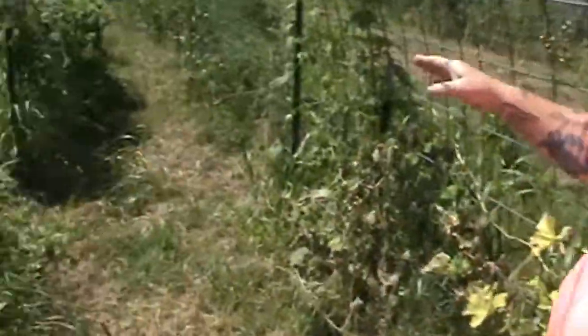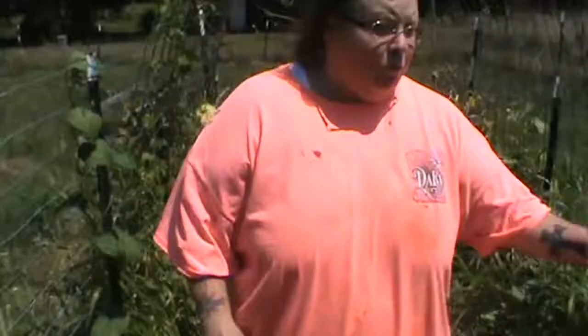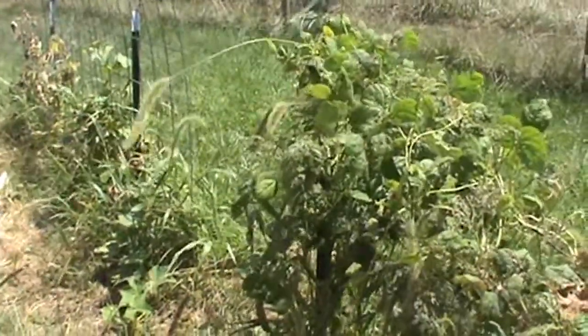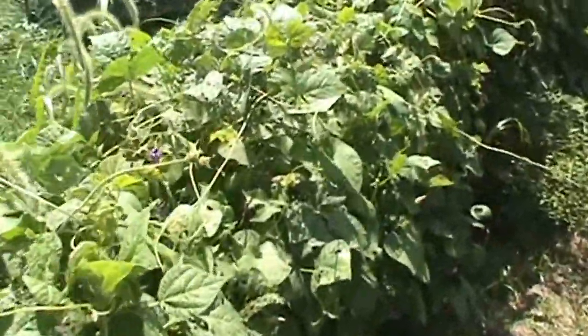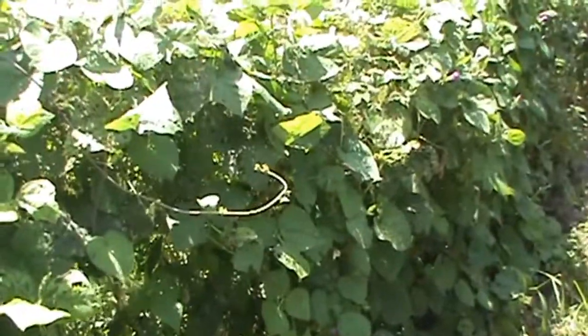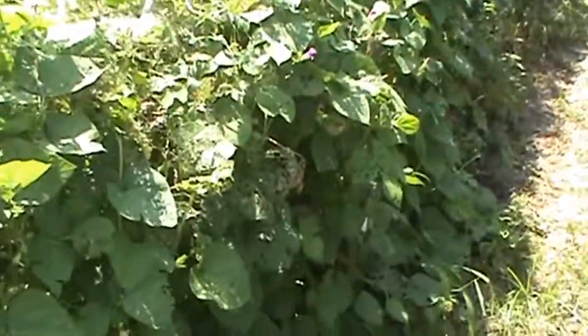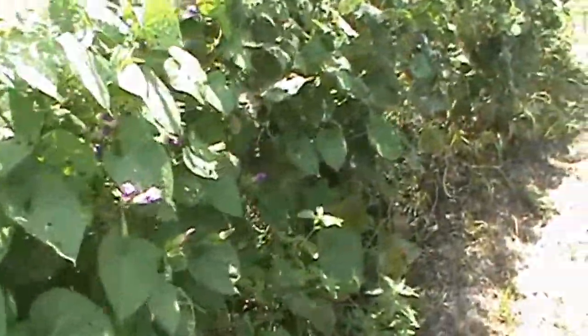We did green beans up here and canned a bunch of them already. We got quite a harvest out of these. This is going to come down because it's knocking over everything—it was just a little four-foot fence we used as a trellis and it didn't hold up very well. We need to put them on a cattle panel trellis; they should do better that way. But we did get quite a bit of beans, so we're happy with that.